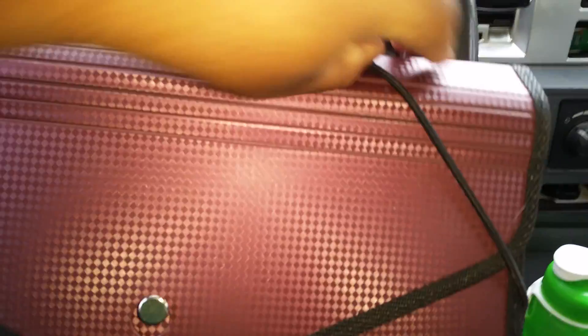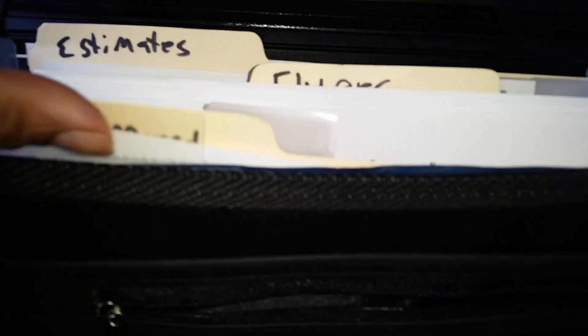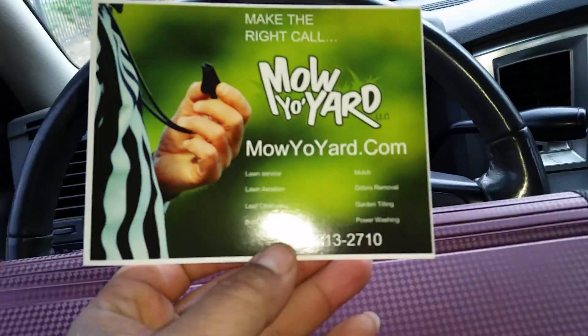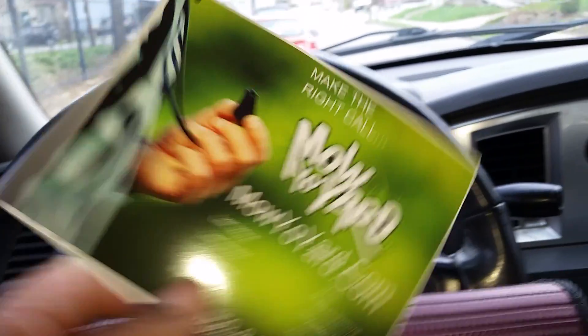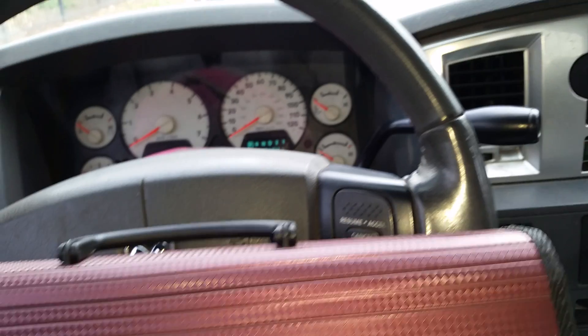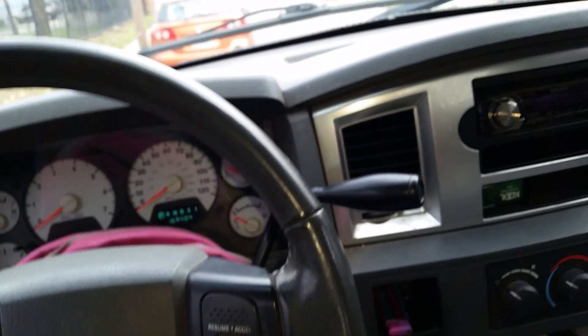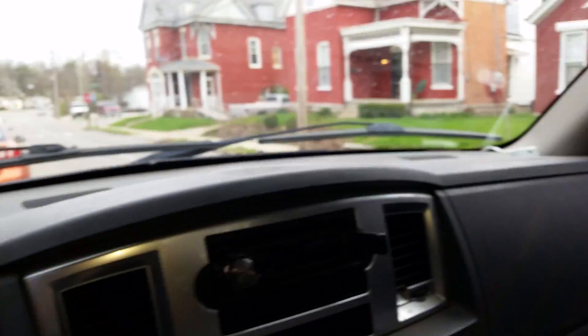I also carry this with me — this has all my paperwork: all my estimates, all my flyers, all my postcards. So we'll get this yard together.